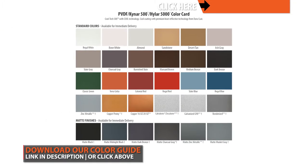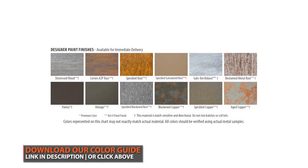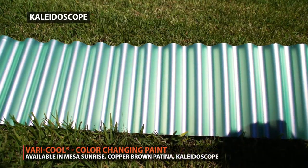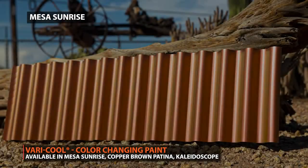Choose from standard colors and glossy or matte finishes, or specialty paint products that are designed to replicate the sophisticated looks of copper, zinc, blackened steel, and burnt wood. There are also vibrant color-changing paints, and so much more.